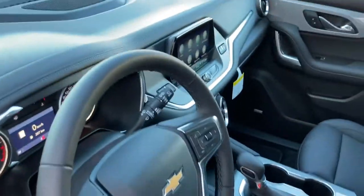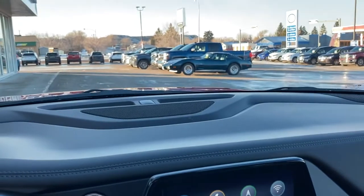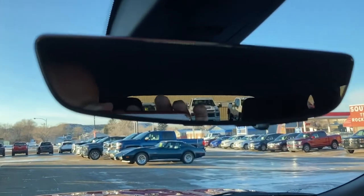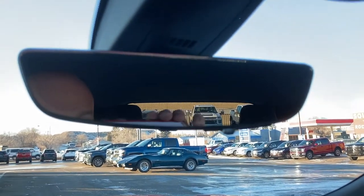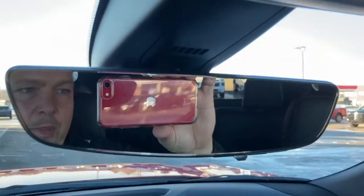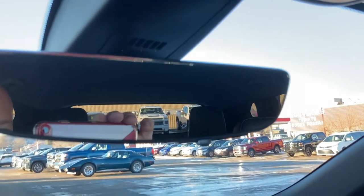This is a feature that's available on many Chevy, GMC, and Buick products. So if you take a look, you'll see my phone here, my beautiful hair, and when we look out the back you can see a couple of HD trucks — and that's about it.